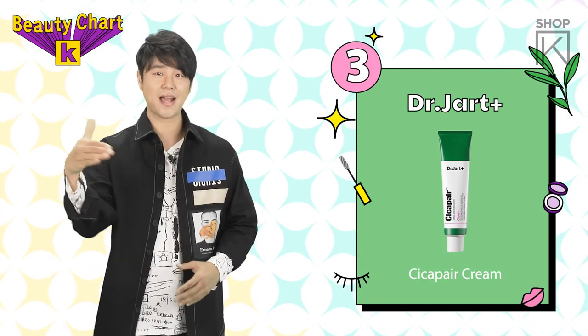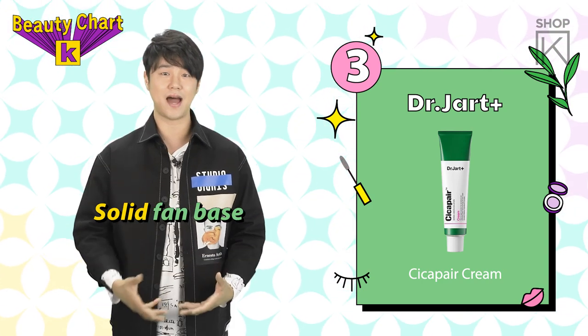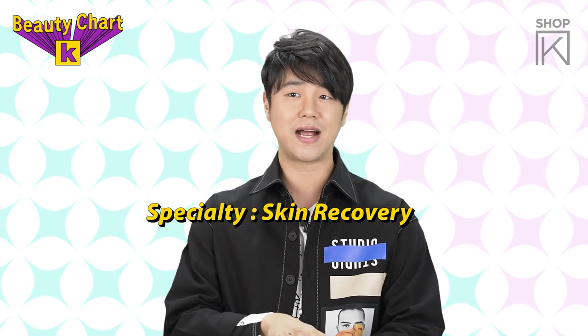Ranked in 3rd place we have Dr. Jarrett Cica Pear Cream. This has a pretty solid fan base and it calms down irritated and red skin. Plus it helps your skin recover and brightens overall skin tone.